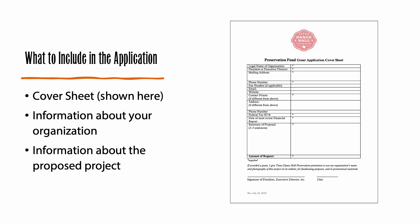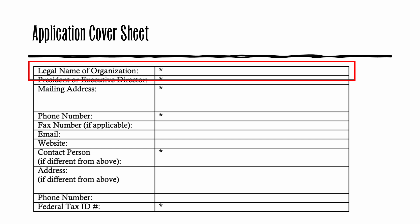In order to be considered for a grant, your application must include the following information. On the next slides, we'll discuss the cover sheet, shown here, and the other information required for this application, including information about your organization and about the project. First, let's complete the cover sheet. Make sure that you provide the correct legal name of the organization that owns the hall. If the organization and the hall have different names, you can add the hall name in parentheses. For example, National Hall in Fort Worth is owned by SPJST Lodge 92. Sometimes those names are used interchangeably for the same building.